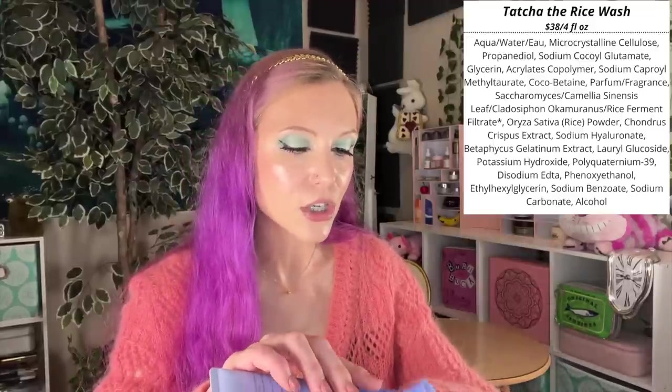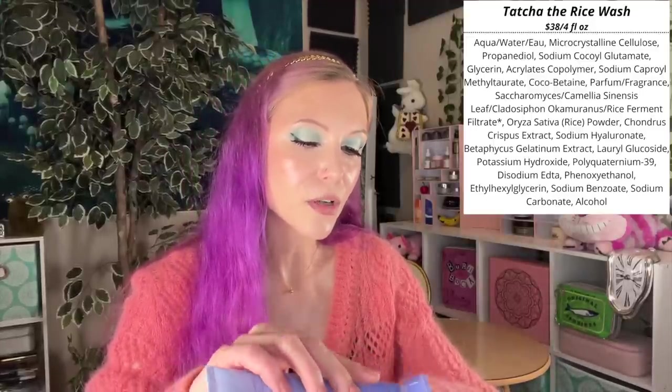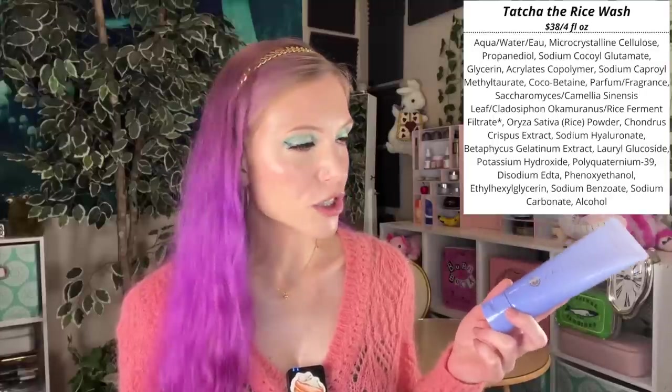My favorite exfoliator goes to the Tatcha Rice Wash. The reason I like this so much is that it's an exfoliating cleanser, but oh my goodness, it is so gentle. As someone with more sensitive skin who doesn't use a lot of AHA products, this product perfectly conveys that not all exfoliants are the same. I think Tatcha does a really good job on cleansers, and this is a fantastic gentle exfoliant.